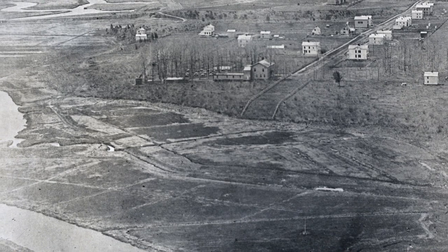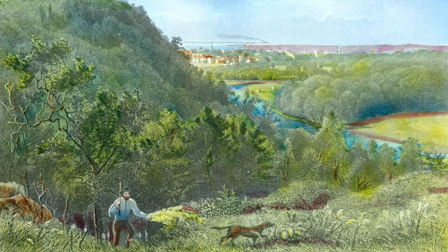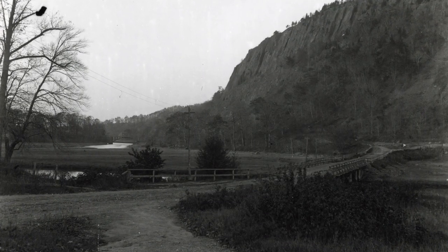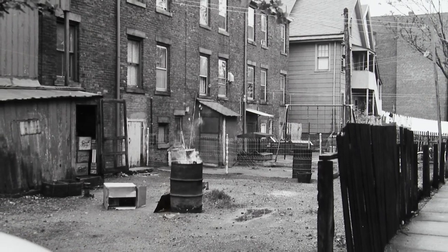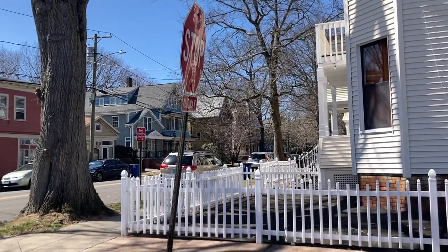Why is it called Goatville? As the story goes, in the late 1800s, as the neighborhood was developing, it was populated by Irish residents who liked to keep goats and just let them roam about, not caring much for yards or laws in that regard. The goats roamed throughout the neighborhood and fields, and the name was at first a derogatory dig at the neighborhood, but over time has grown to be an affectionate demarcation of what this neighborhood is.